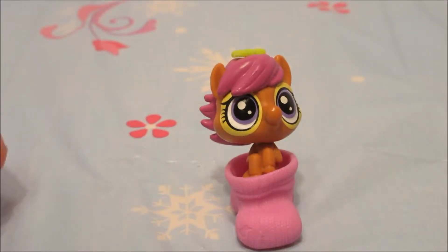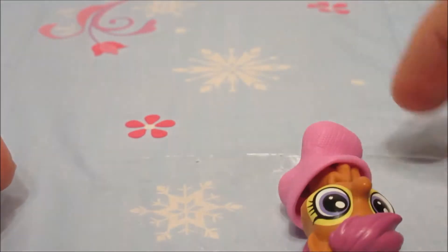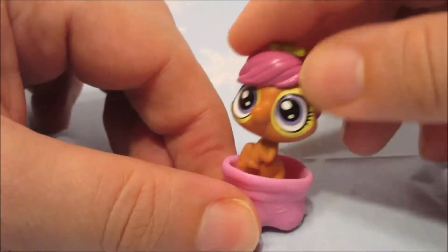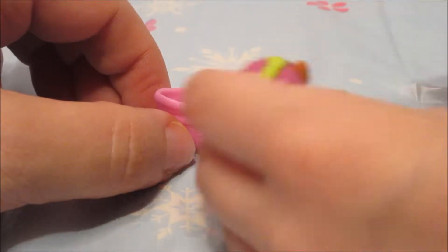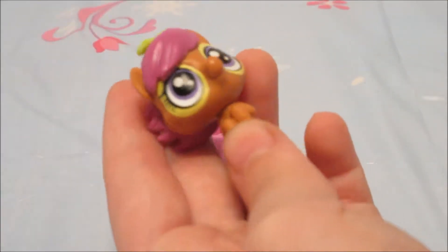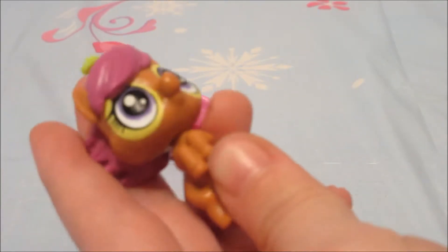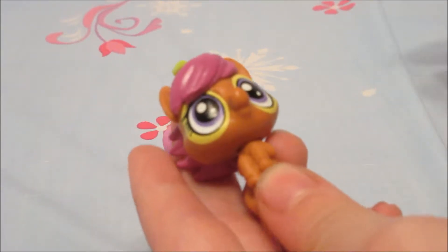Littlest Pet Shop. I'm confused. It's so adorable. There's a cute little horse who keeps falling over. She's so cute. What are you going to name her? Maybe you could name her Little Miss Falls a Lot? No. She does fall a lot. I'm going to name her Horsey. Horsey. Just like the Pokémon. Or Horsetta. No, Horsey. I named her Horsey. She's so adorable.